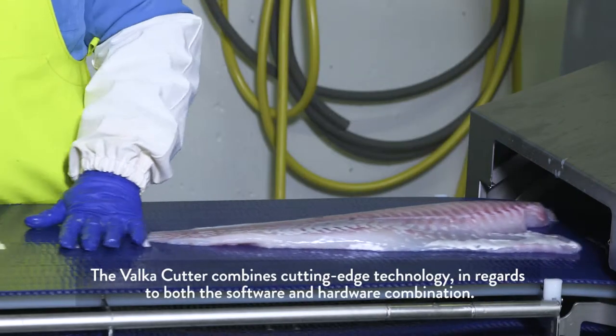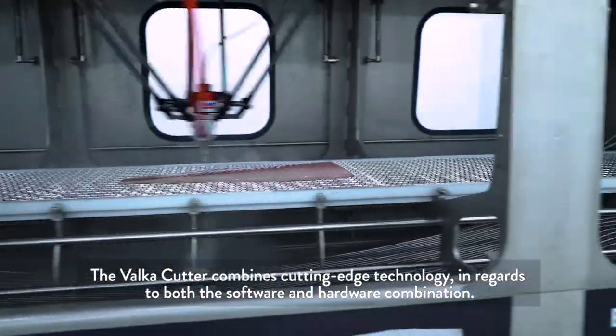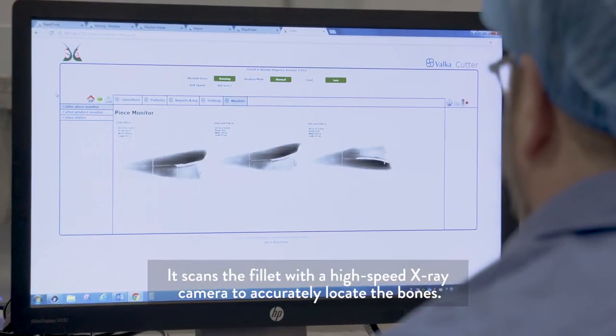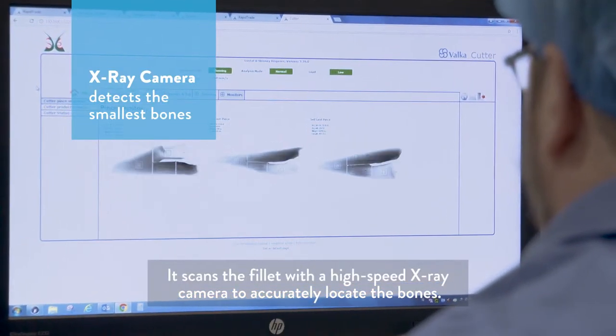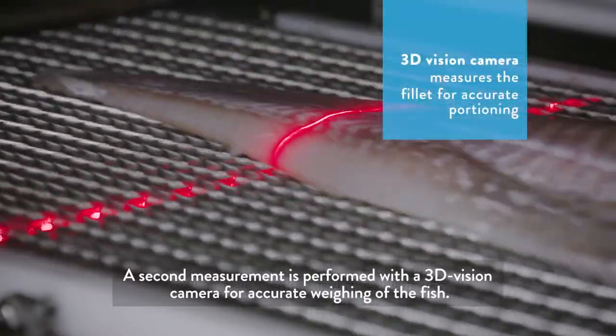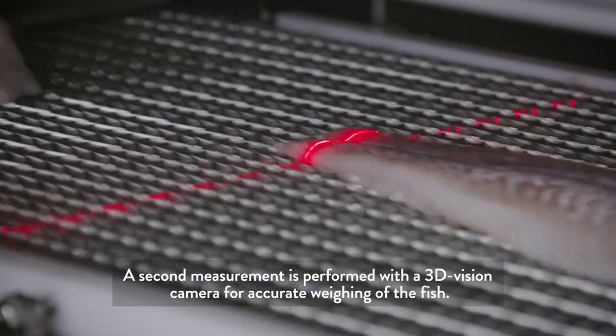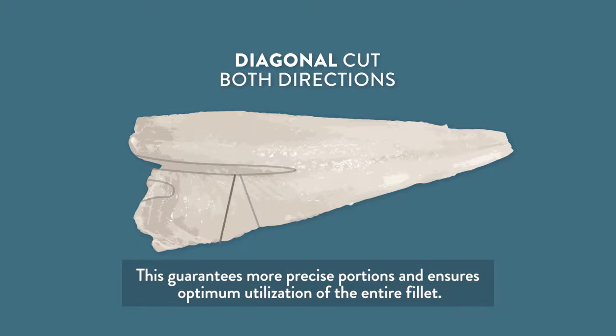The Valka Cutter combines cutting-edge technology in regards to both the software and hardware combination. It scans the fillet with a high-speed x-ray camera to accurately locate the bones. A second measurement is performed with a 3D vision camera for accurate weight of the fish. This guarantees more precise portions and ensures optimal utilization of the entire fillet.